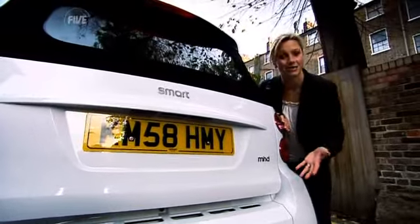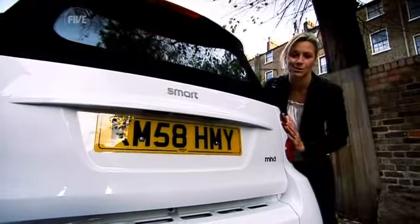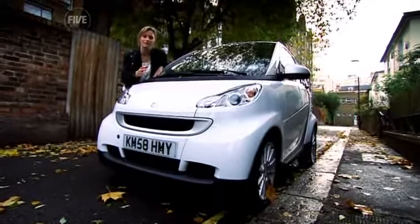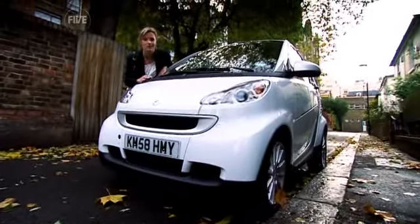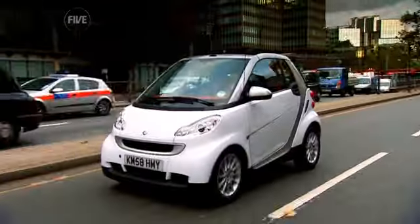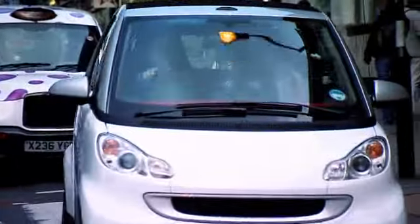Despite its name, it is not actually a hybrid like the Toyota Prius, with its electric engine working alongside its petrol motor. This badly named Smart gains its green credentials by automatically turning itself off and on in traffic, saving fuel in the process — roughly 10% over the old Smart. In these money conscious times, the urban MPG has improved from 57 to 64, and its CO2 emissions are better as well.